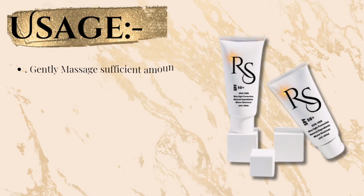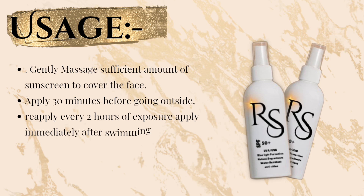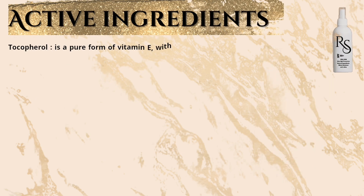Usage: gently massage a sufficient amount of sunscreen to cover the face. Apply 30 minutes before going outside and reapply every two hours of exposure. Apply immediately after swimming or excessive sweating, and immediately after towel drying, as directed.